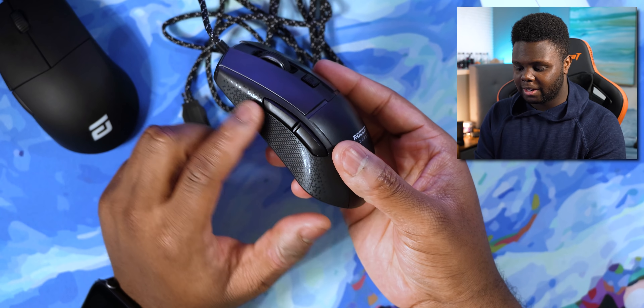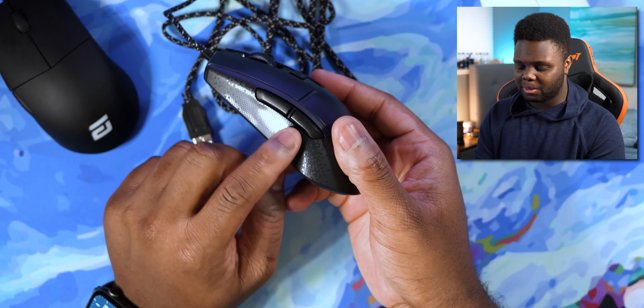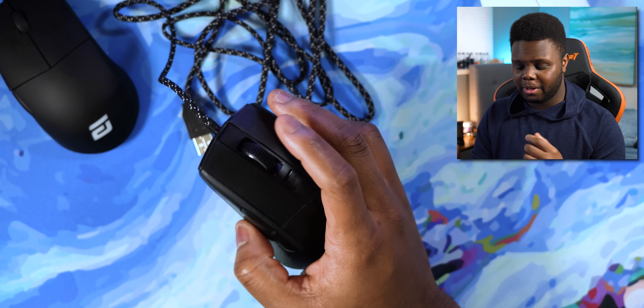I like the size — you get a solid amount of texture that gives you a nice grip, and you also have some pretty nice tactile side buttons. The thing about this mouse that does turn some people off is the switches — they're Titan optical switches. They don't necessarily have the best sound, though they feel pretty decent. If you're really big on how mouse clicks feel and sound, maybe this one might not work out for you, but otherwise decent clicks in my opinion.